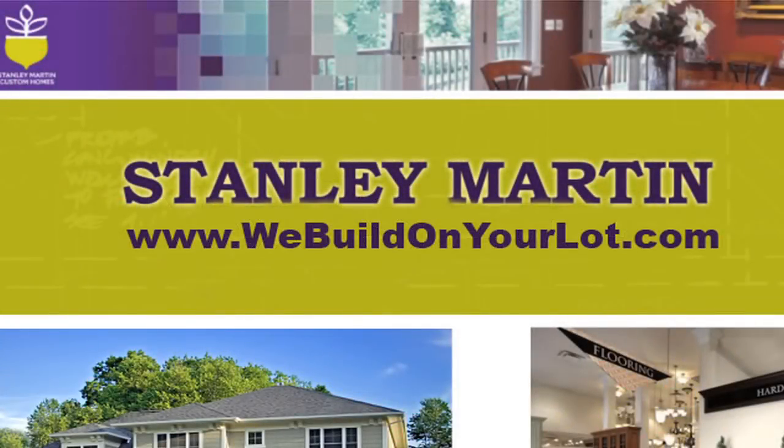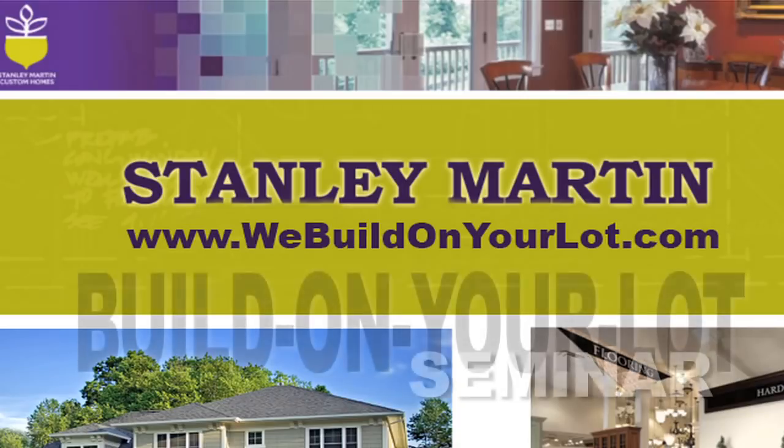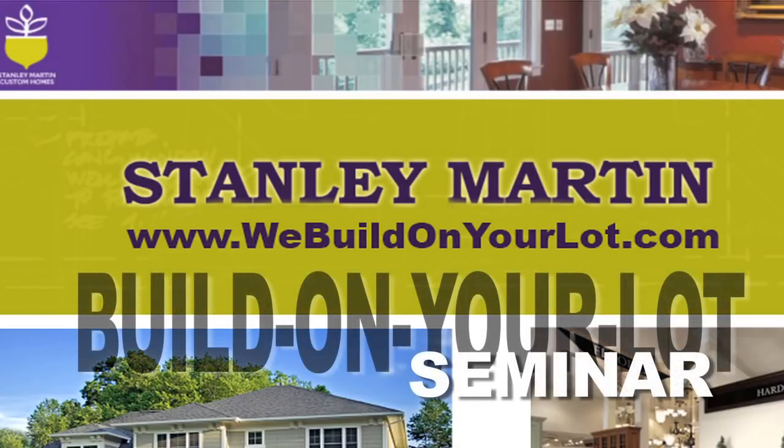If you'd simply like to learn more about the Stanley Martin product and process, you can attend one of our Build on Your Lot seminars at the Stanley Martin Corporate Headquarters in Reston, Virginia.